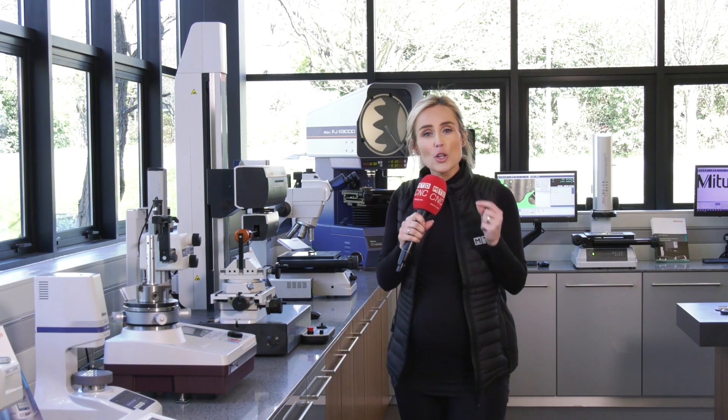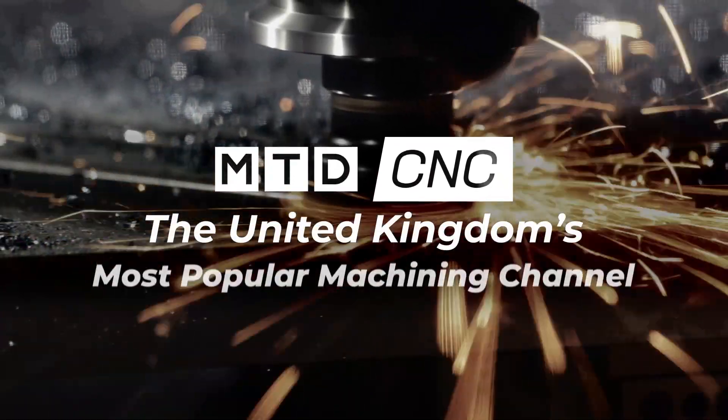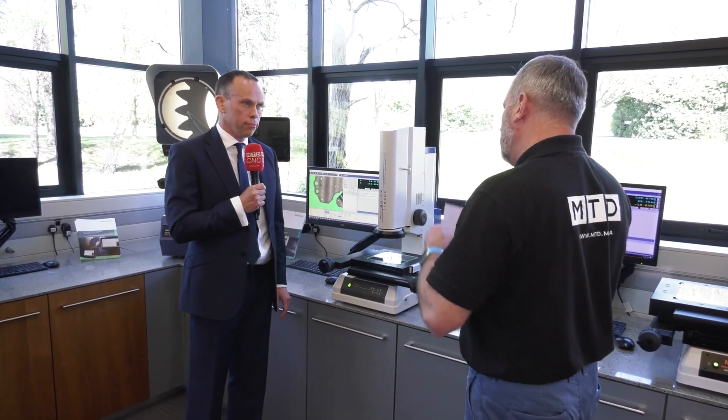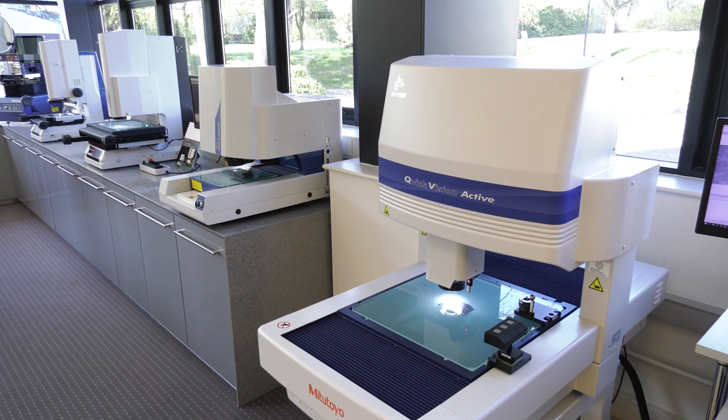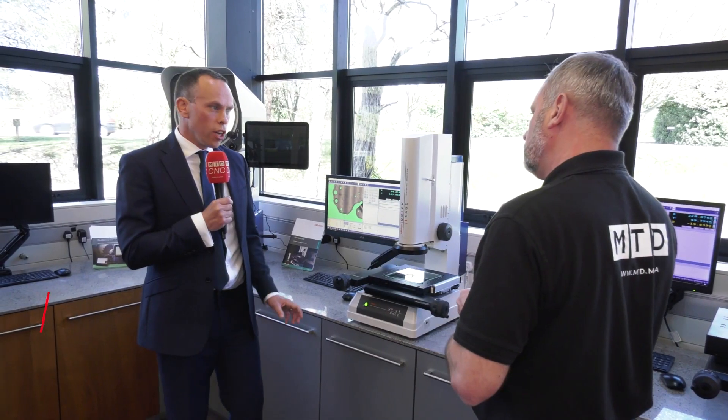There's a huge drive for non-contact measurement systems at the moment, so today we're going to find out what Mitutoyo have to offer, the science behind it and why it's so popular in today's market. Chris, we're looking at the range of your non-contact machines. Why is non-contact measurement becoming more popular? The industry has changed with regards to materials, size of components, and the intricacy of features to be measured.